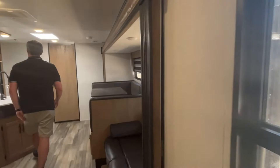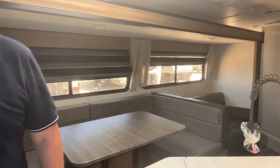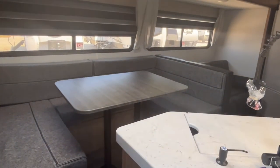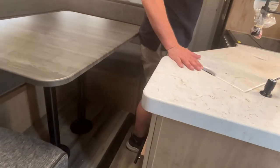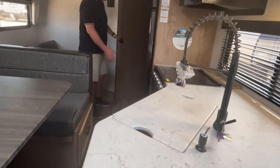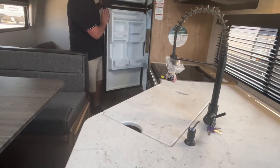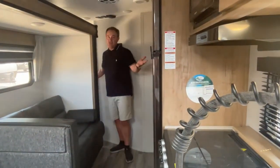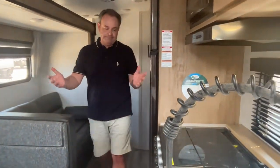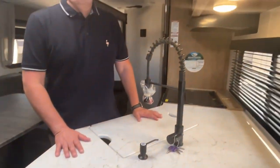Sometimes people want to know what the travel access is like. With the slide in it's a little bit narrow, but you can get through it and access your refrigerator and pantry. You can't squeeze through to the bathroom, but you do have that second outside door. You cannot get into your bunk room because of the way the slide comes in, but it's pretty travel accessible overall.